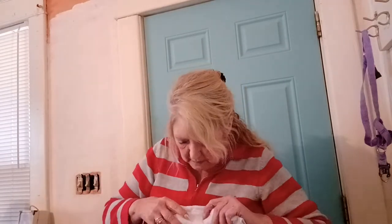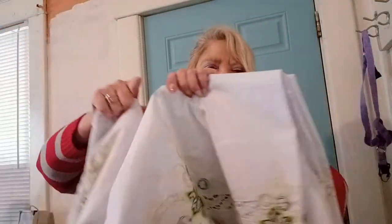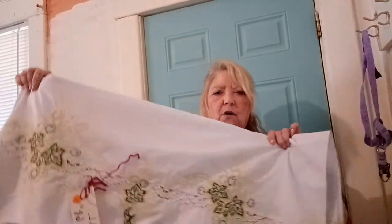Here are the tablecloths. This one I bought for a dollar — it is 138 by 68, it's an oval, and look at the detail on the bottom around it. Isn't that so pretty? I didn't really look for spots because something like this is so pretty sometimes you have to overlook them, but I want to see if I can get them out. Some things were yellowed and I'm going to see if OxyClean will take care of that. This next one is 82 by 64 oval and it was a dollar.